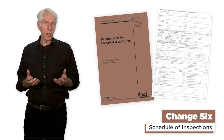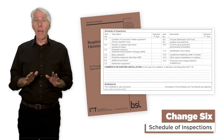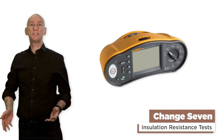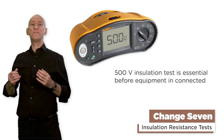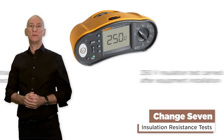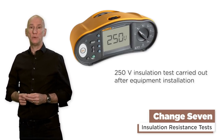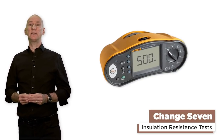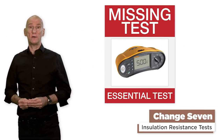Change 6: schedule of inspections. This has been greatly simplified with Amendment 2 of the 18th and will certainly make life easier for those carrying out inspection and testing. Change 7: insulation resistance tests. There have been some tweaks made here — a 500 volt test is absolutely essential before the equipment is connected. Then later checks after that equipment has been installed can be carried out at 250 volts. Although this procedure was always implied, many who delayed the insulation resistance test until after the equipment was installed were missing the 500 volt step.